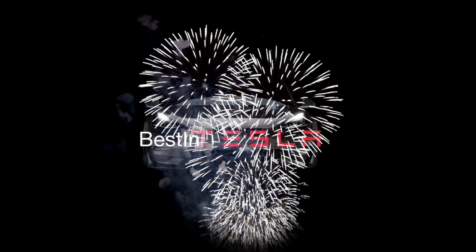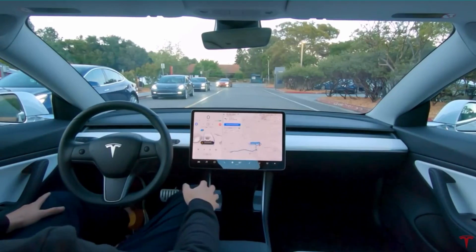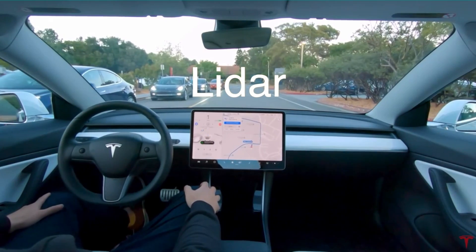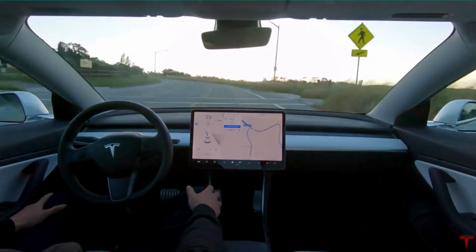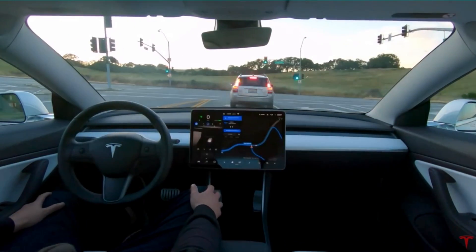Hi and welcome to Best in Tesla. The race for full self-driving is on and it seems like everyone else is using LiDAR for vision and Tesla is not. But there are some good reasons for this, and Tesla has just shown us that they can replicate the LiDAR system with just vision.